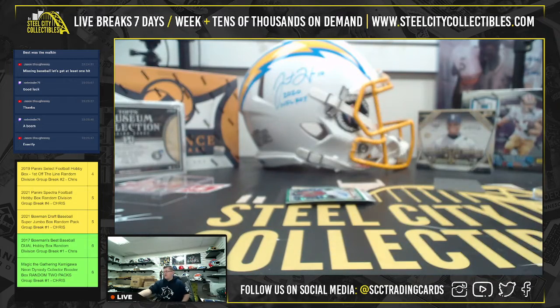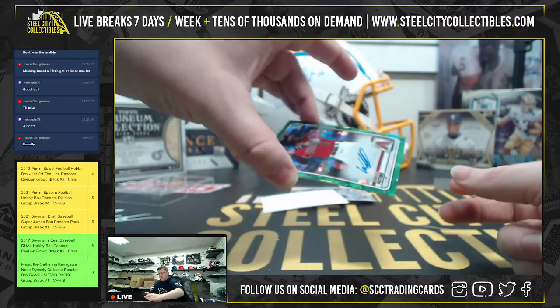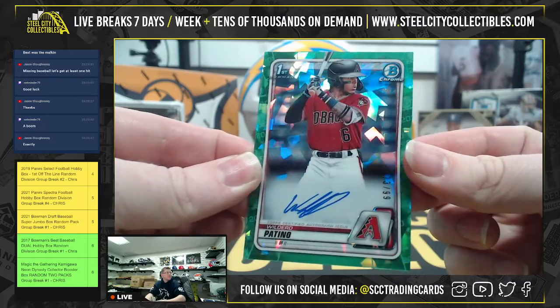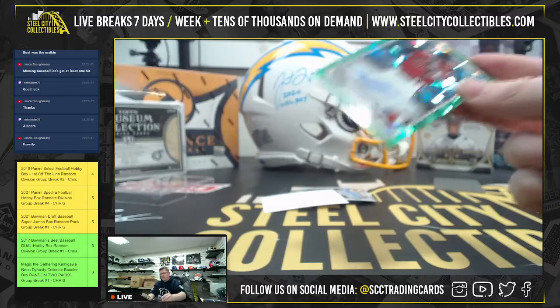Okay, we got a little bit of greenery for the Diamondbacks. This is going to be out of 99 — so 23 out of 99. It's going to be Wilder Patino. It is the lowest-numbered HTA Choice autograph that I've pulled this evening.